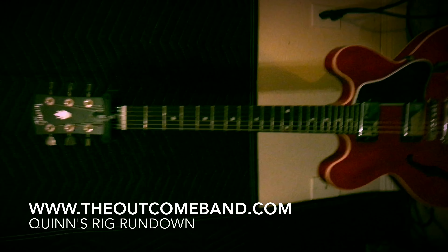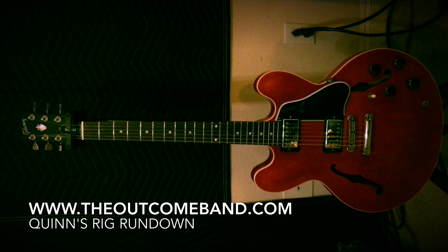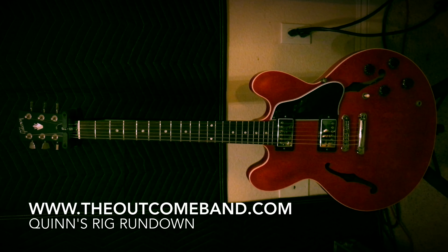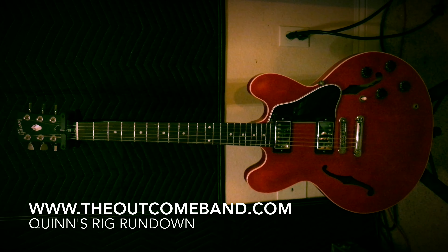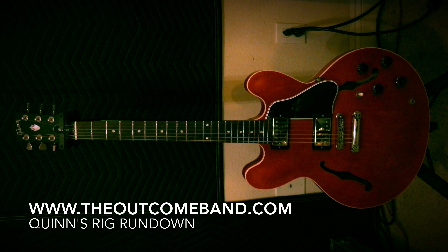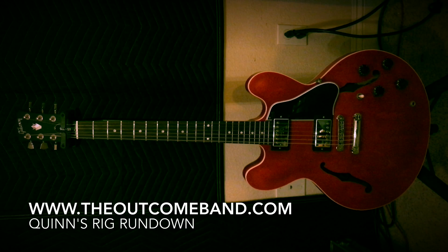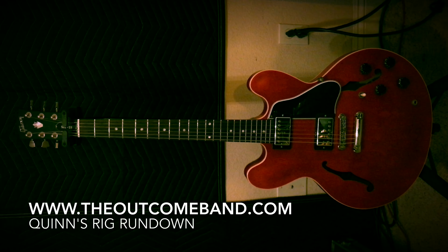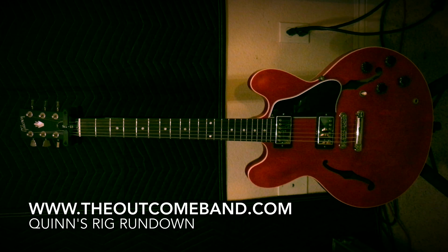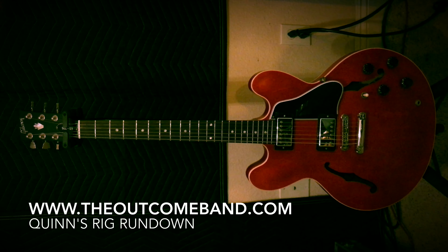I'm going to start off with — I'll turn it this way a little bit. This is my Gibson ES-335. I bought this in 2005 when I got a real job. I've been a professional musician for quite some time and still gig regularly, but I also got a day job. Music gets me through it and allows me to keep doing music, so bada bing bada boom. This is an ES-335 dot-neck satin finish.